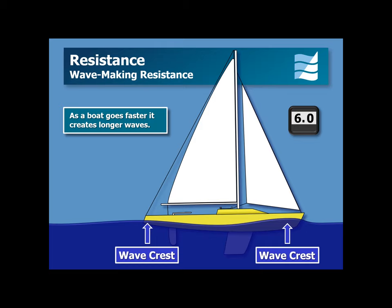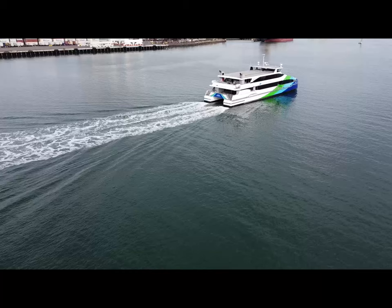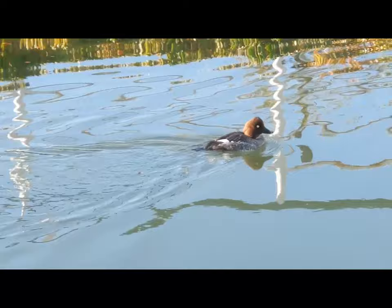Here's what it looks like on a real boat. Notice the bow wave at the bow and the deep trough in the middle of the boat. Notice also the diverging wave pattern coming off of this ferry, and waterfowl even produce the same wave pattern, as shown by this duck.